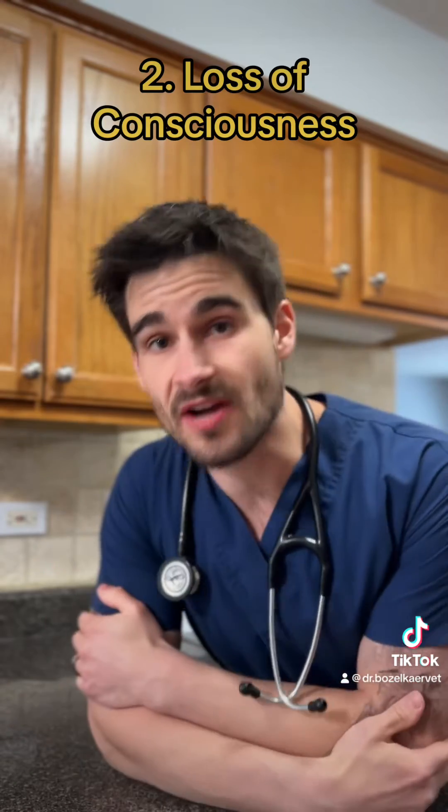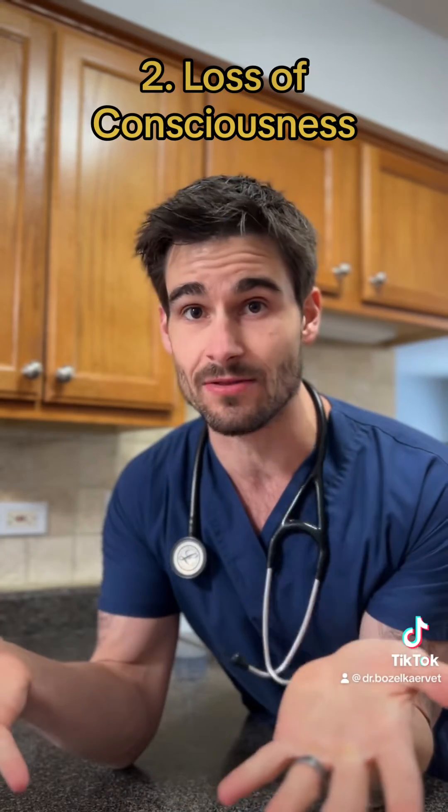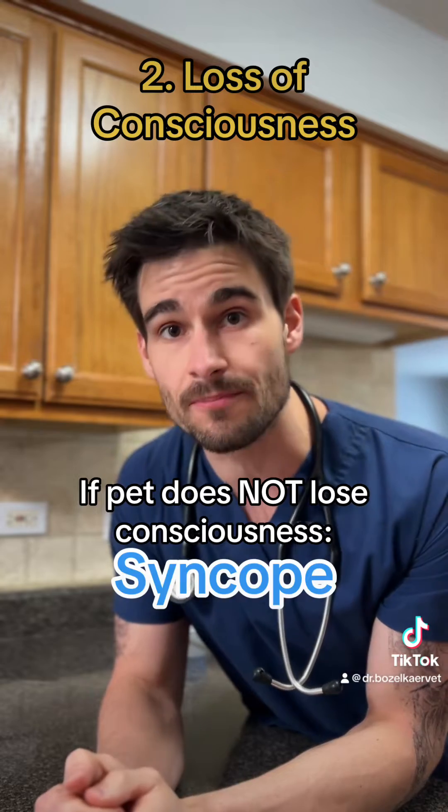Next up: loss of consciousness. This one can be a little bit tricky because both in syncopal events and seizures, pets can lose consciousness. However, if the pet does not lose consciousness during the event, that's more indicative of a syncopal event.